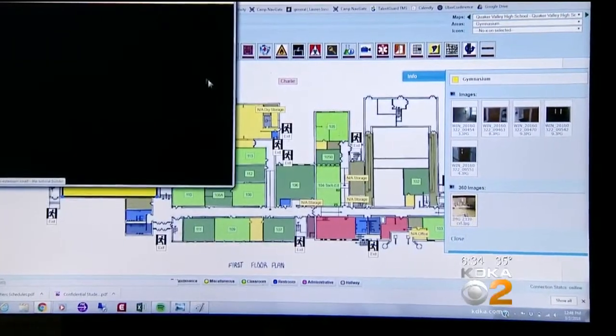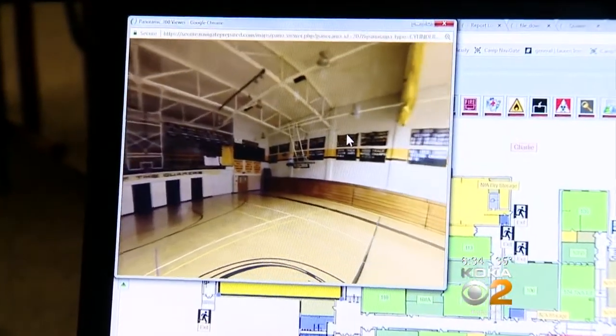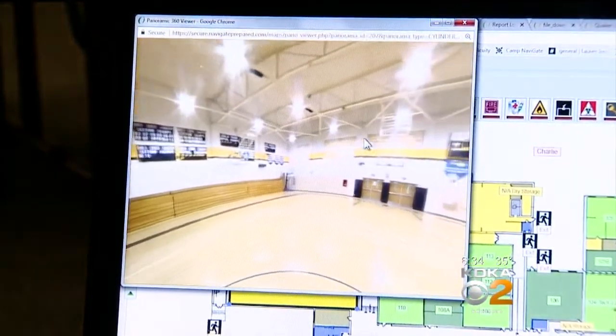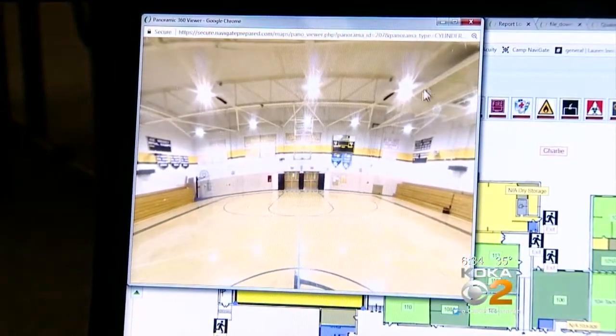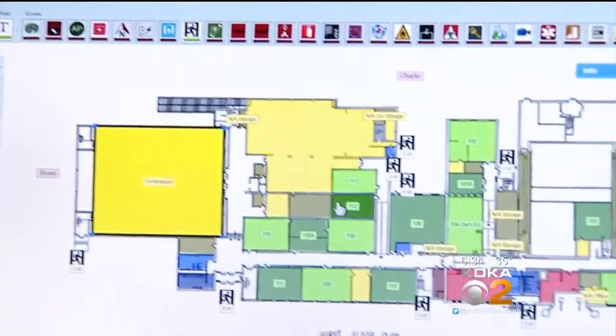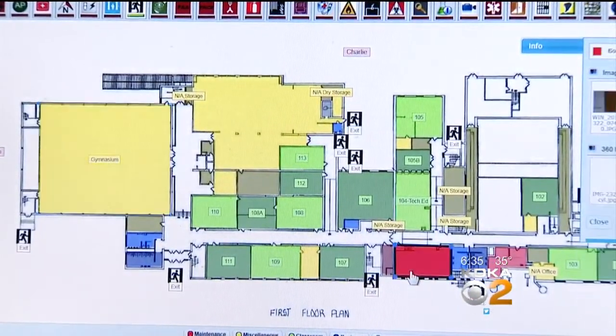If I go ahead and click on my 360 viewer, now we have our 360 panoramic shot, which I'm going to pan around and see the entirety of the room. You can do this for basically all the rooms indicated here on the floor plan. For example, I'm going to go now to the boiler room.